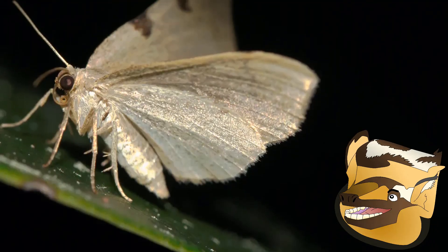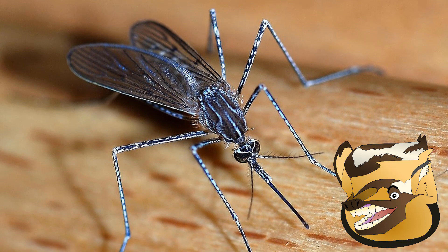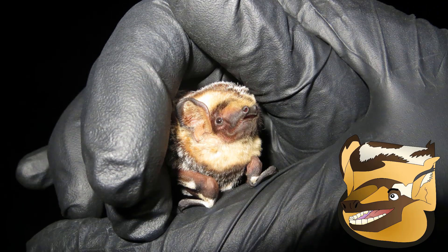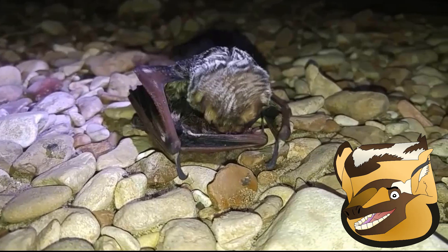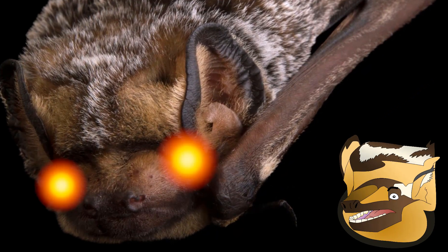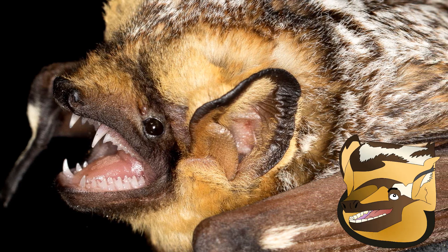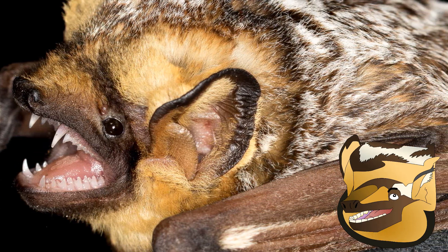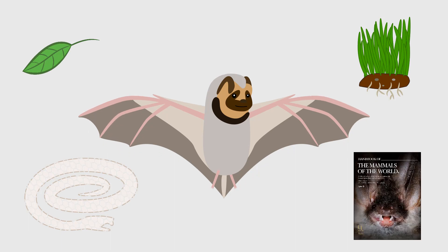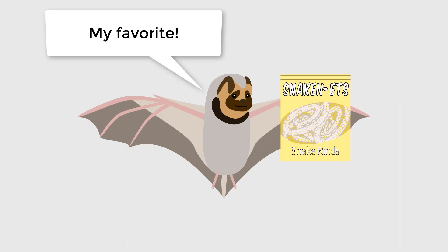Hoary Bats are insectivores that mostly eat moths, but flies, crickets, winged termites, winged ants, and true bugs are also consumed when available. In some localities they have also been recorded eating mosquitoes, although this isn't a regular occurrence and is probably the result of sheer numbers buzzing around. It has also been proposed that Hoary Bats might occasionally eat smaller bats when the opportunity arises — this little animal could be a cold-blooded cannibal. This is still debated, as it could just be overly aggressive males or even rabid individuals, given some assailants later tested positive for the virus. Also worth mentioning is that Hoary Bats occasionally eat grass, leaves, and apparently snakeskin, according to Mammals of the World Volume 9 — though what could possibly compel a Hoary Bat to eat snakeskin is anyone's guess.